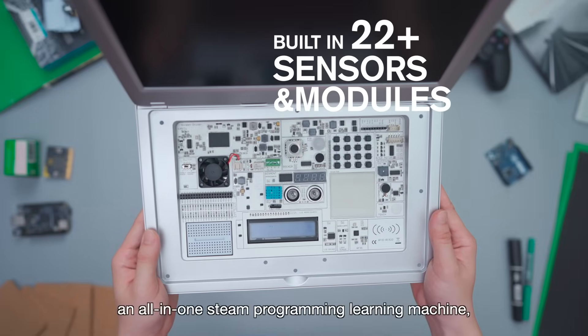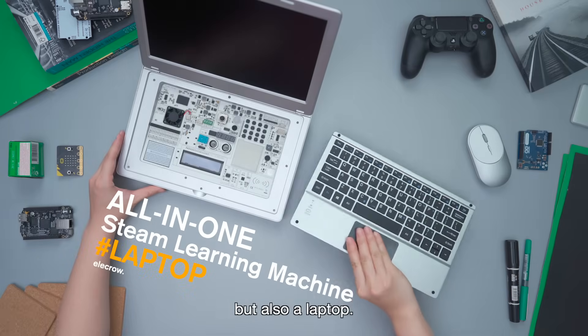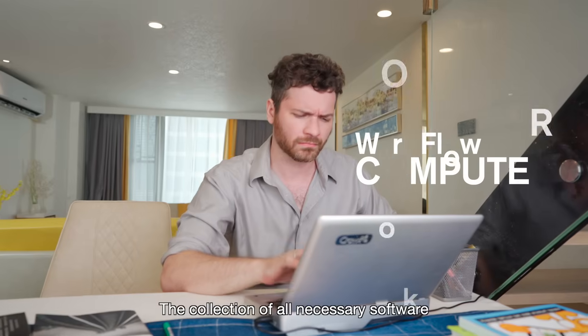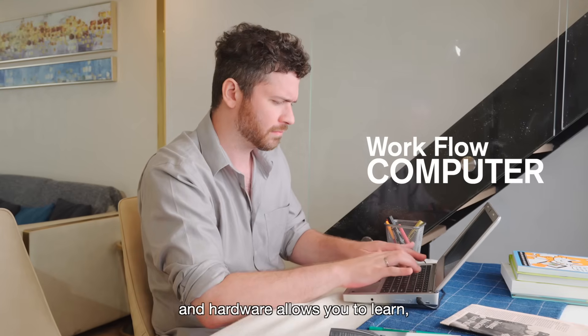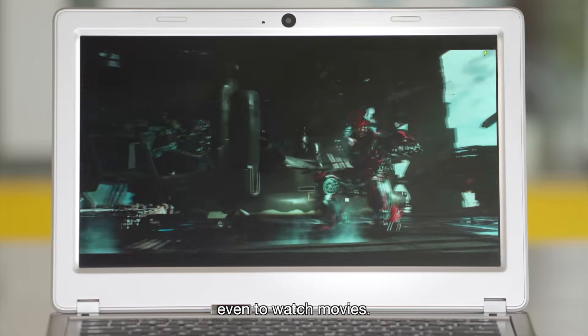It is not only an all-in-one STEM programming learning machine but also a laptop. The collection of all necessary software and hardware allows you to learn, assemble, and experience in a better way — even to watch movies.